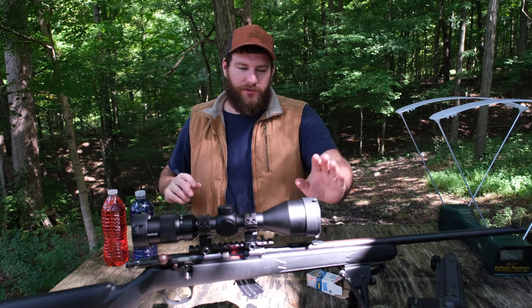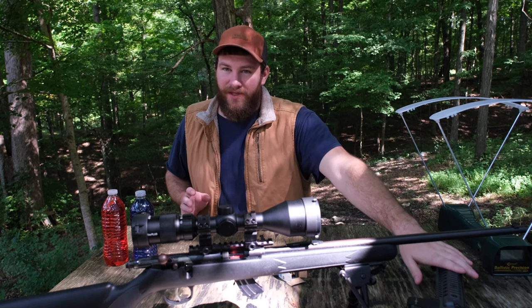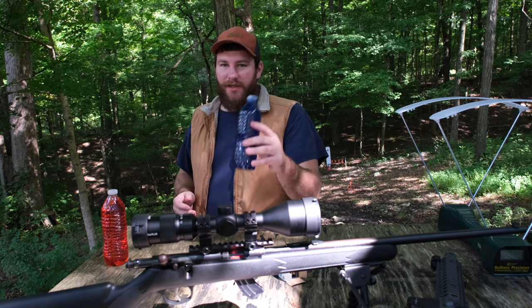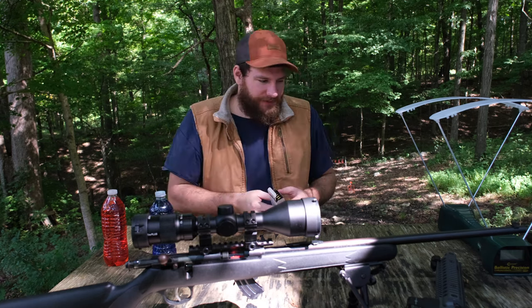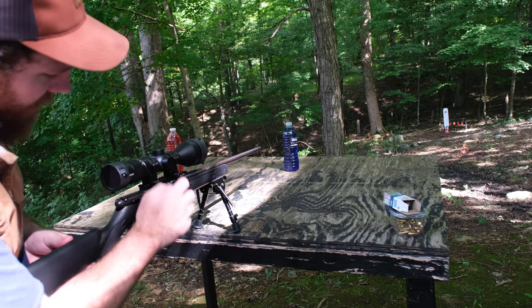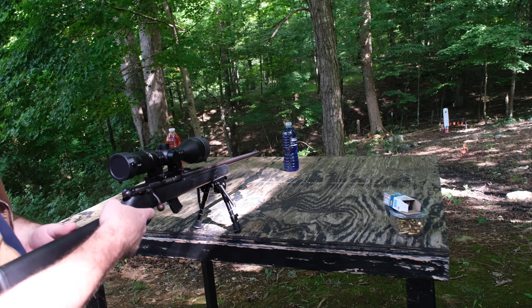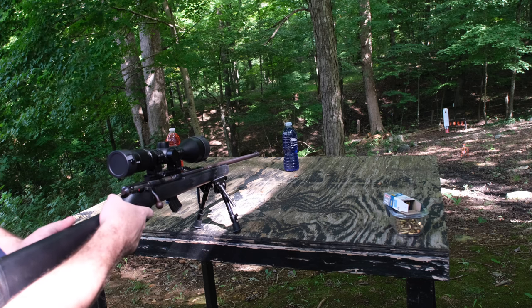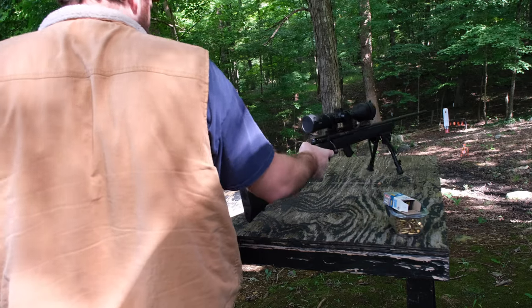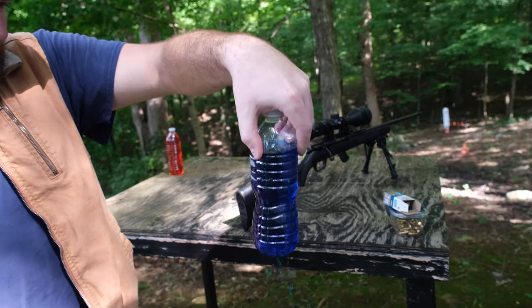We're going to shoot one water bottle with the 22 Colibri and the other with the BB gun to compare the damage. I have a Colibri loaded up, camera scooted back so it doesn't get too wet. Here we go. Apparently it did go through — I was not expecting that at all.